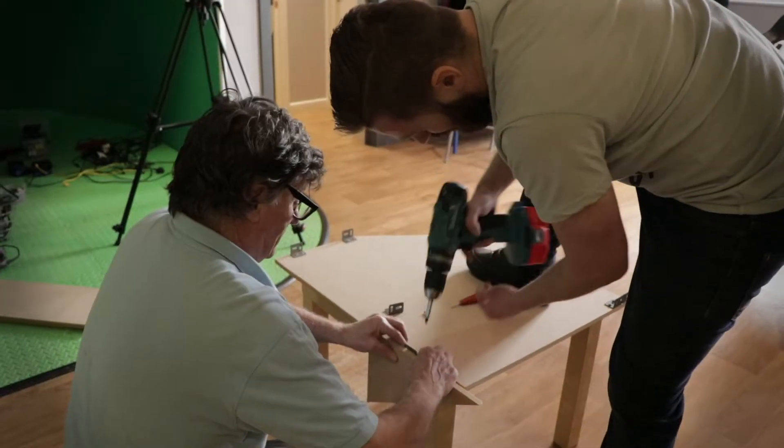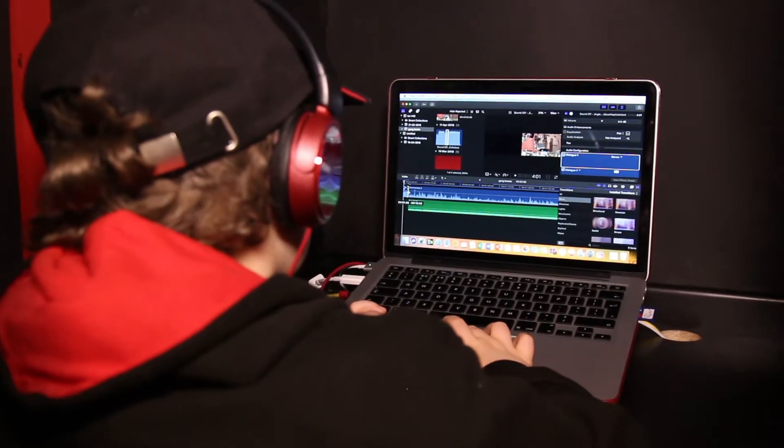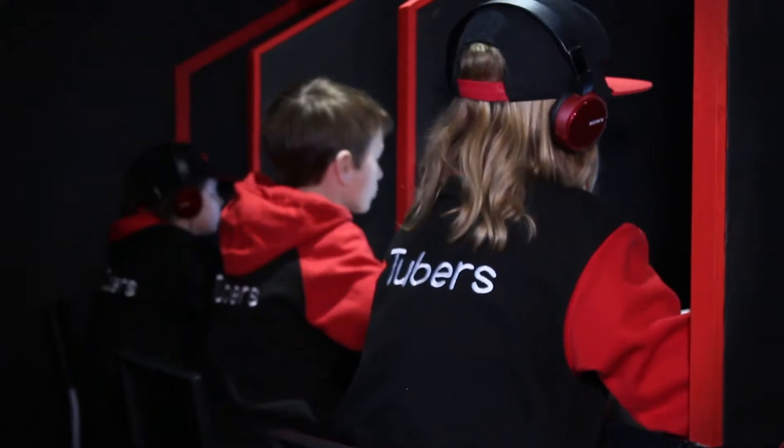We've been working on a new secret project, which we think you're going to like. We know that editing is such an important stage of video production, and as soon as you've recorded, you guys are keen to get straight into the studios and get straight on with that. Well now that's going to be a lot easier than ever before. As well as the three desktop iMacs you know and love, we also now have four brand new MacBook Pros, all loaded with Final Cut in their own sleek editing booths. We're looking forward to seeing what you guys create on the brand new machines.